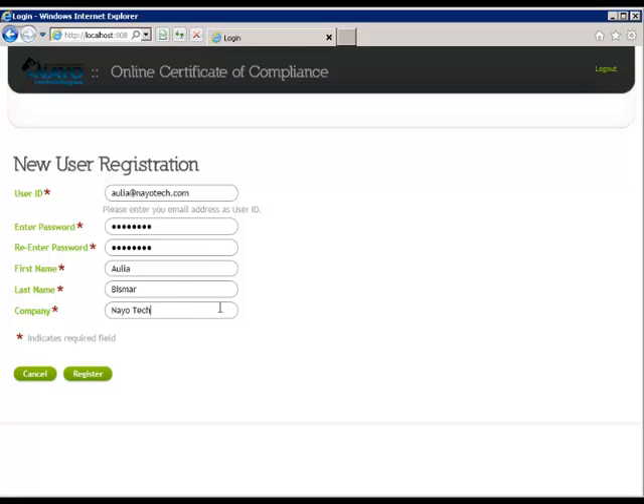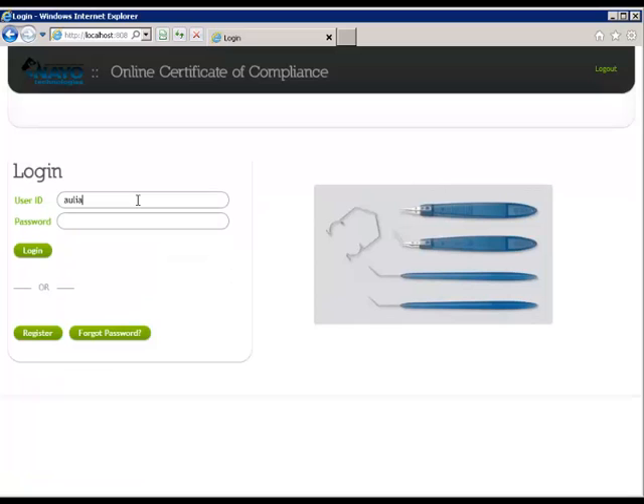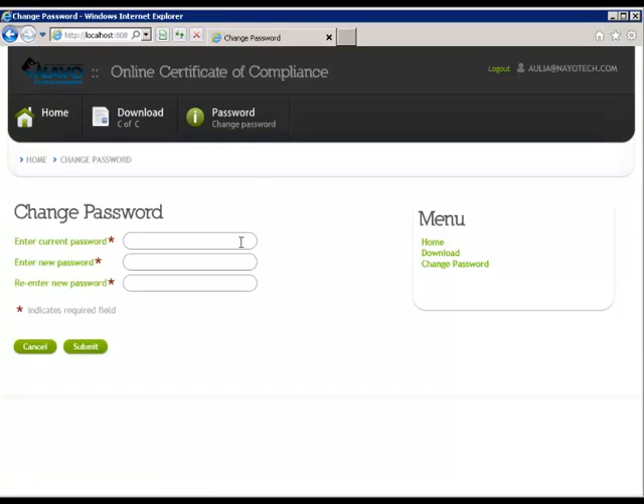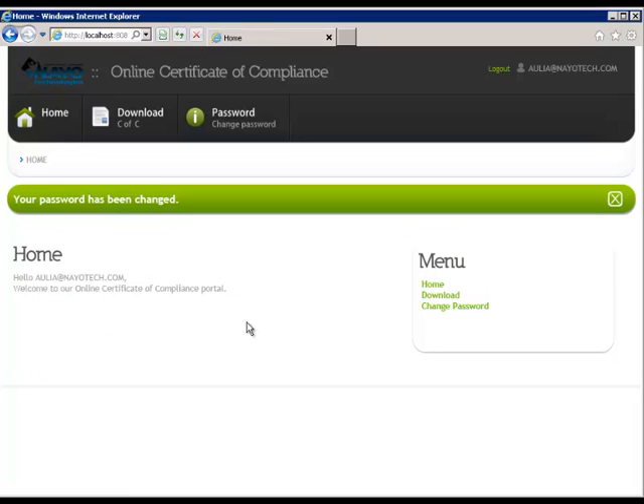After all the required data has been entered, click Register to Submit. Once the registration process has been completed, new users return to the login window and enter their password and click Login. You can change your password by selecting Password, then entering the required information and making sure the same password is entered twice in the new password boxes. When complete, click Submit to register your new password.